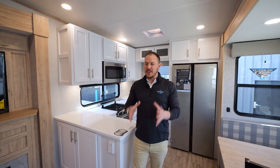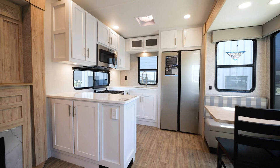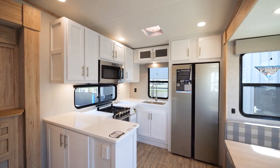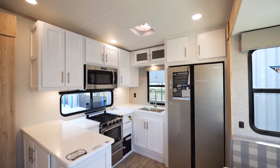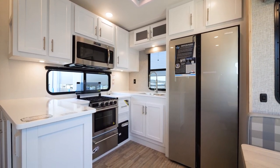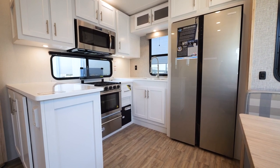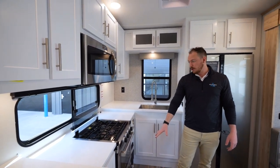The 33 RKS obviously signifies rear kitchen, and this is about as good as you can get. This is a 101-inch wide body, so you're already going to have a little bit of extra square footage to begin with. Just take a look at all this countertop space — incredible. Plenty of prep area, plenty of room to eat, especially if you have guests. One unique feature in the Avenue series is a 30-inch residential over-the-range microwave, which is not found very often in this segment. We also have a nice three-burner gas range with an oven, as well as pots and pans storage below.